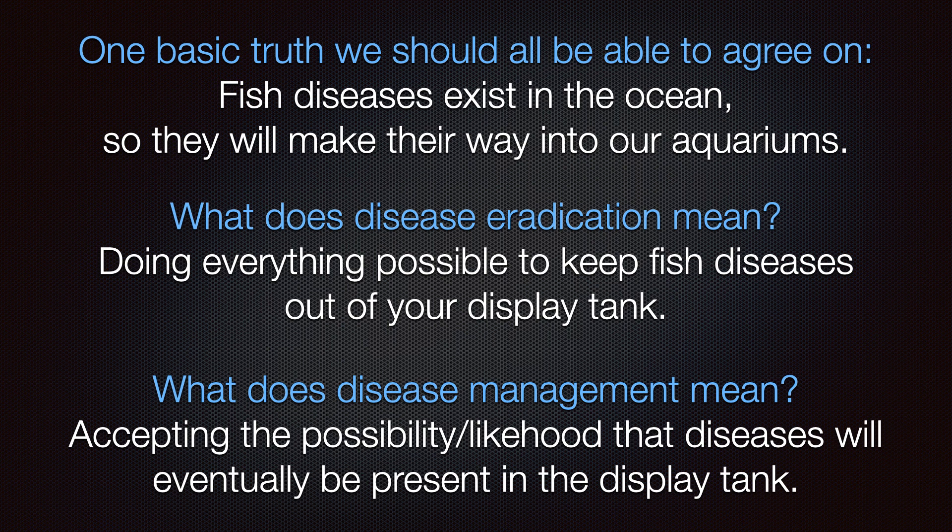Disease management means accepting the possibility or likelihood that diseases will eventually be present in the display tank. This method involves managing the presence of diseases instead of eradicating them — you know you have ick or velvet in your tank, or you are willing to risk it by foregoing quarantine. A lot of successful hobbyists employ this method.